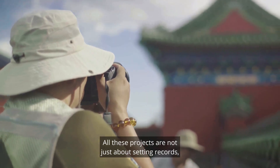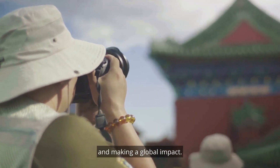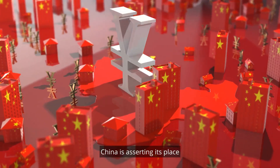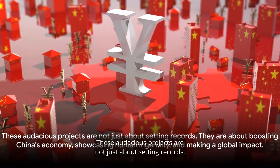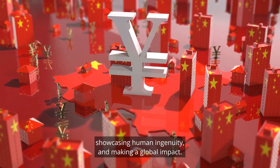All these projects are not just about setting records. They are about boosting China's economy, showcasing human ingenuity, and making a global impact. With every bridge built, every tunnel dug, and every train that zooms past, China is asserting its place as a global leader in infrastructure development — proving that these audacious projects are significant contributors to both its economy and global influence.